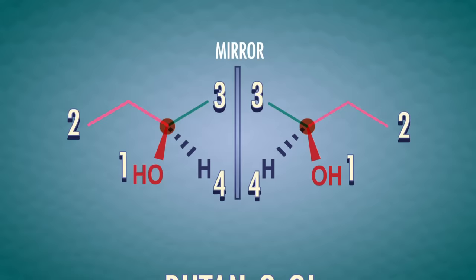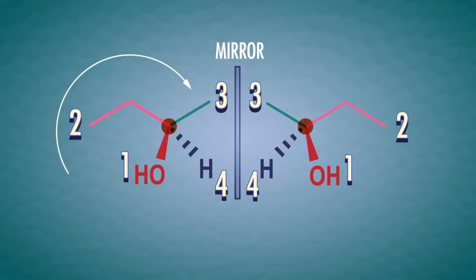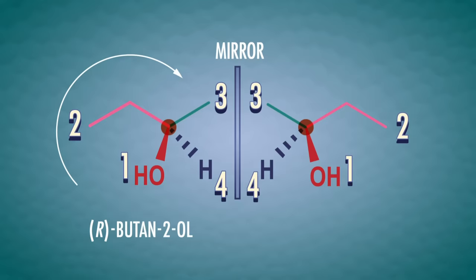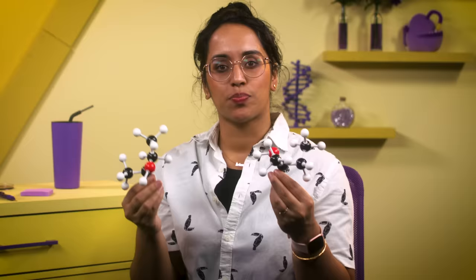Now we have to decide which one is R, or right-handed, and which one is S, or left-handed. To do that, let's draw an arrow around both molecules from highest priority (1) to lowest priority (4). On one enantiomer, the arrow points in a clockwise arc, which means it's the R enantiomer — so the molecule is 2R-butan-2-ol. On the other, we have a counterclockwise arc, so it's the S enantiomer, and we call it 2S-butan-2-ol. If you have a 3D molecule set, just hold onto the lowest priority group like you're admiring a sunflower and the hydrogen is the stem, then twist the molecule from highest to lowest priority — twisting right means R, twisting left means S.